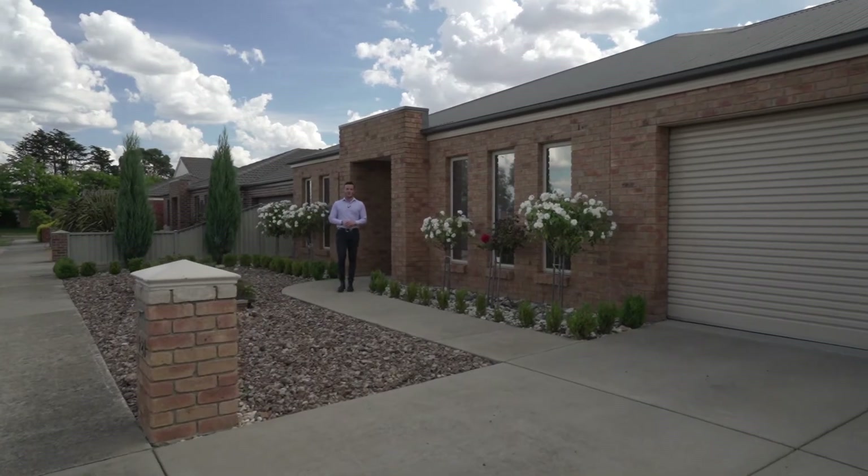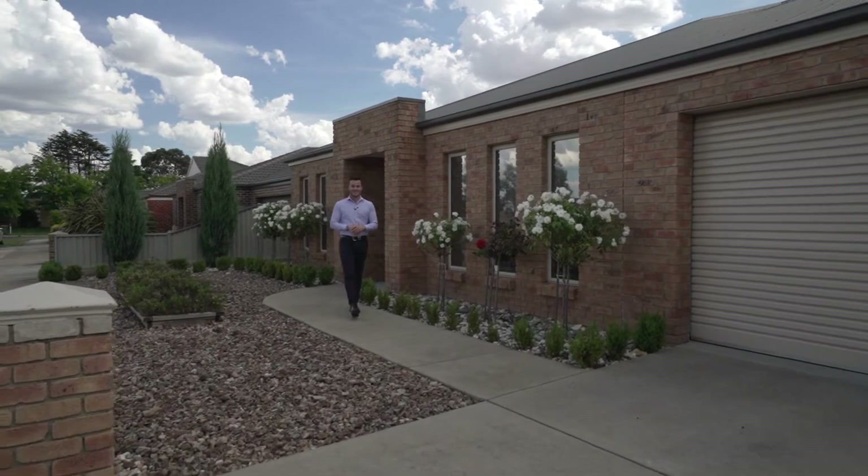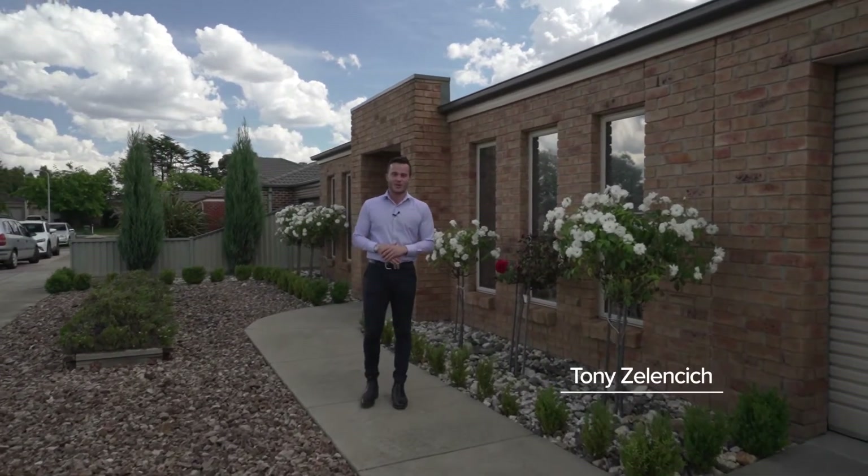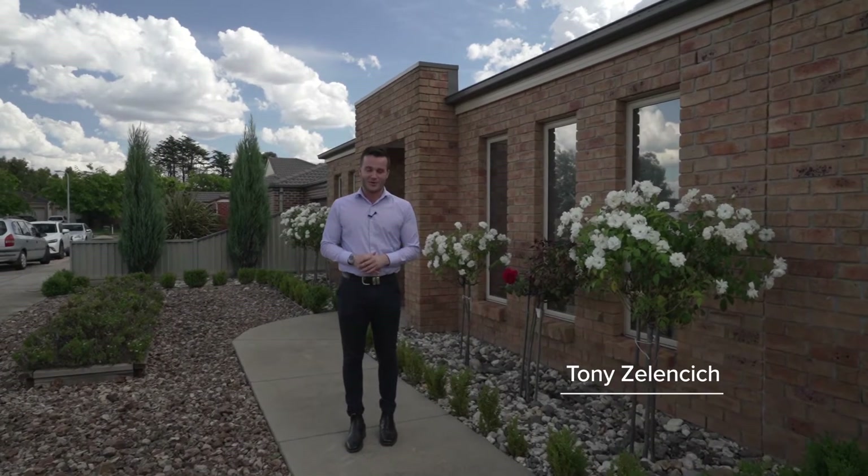The ultimate family home with quality shedding, a great entertaining area and plenty of space to boot. Hi, I'm Tony from McGrath Estate Agents and welcome to 423 Learmonth Road here in Mitchell Park. Let's check it out.